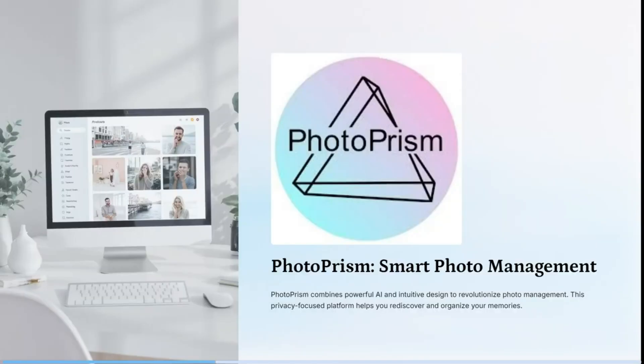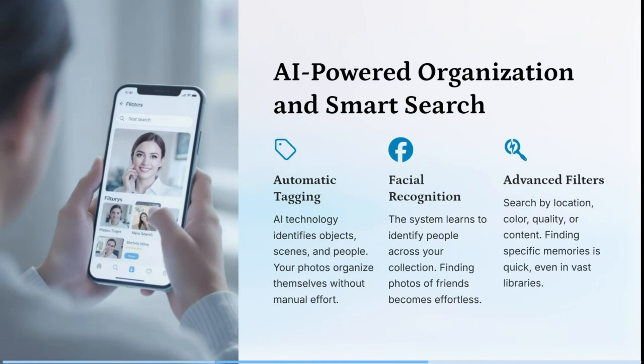PhotoPRISM combines powerful AI and intuitive design to revolutionize photo management. This privacy-focused platform helps you rediscover and organize your memories. It has some awesome AI features, including automatic tagging, where the technology actually identifies objects, scenes, and people, so your photos are organized without any manual effort.